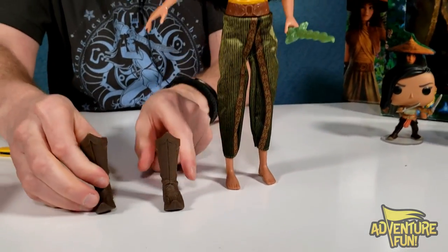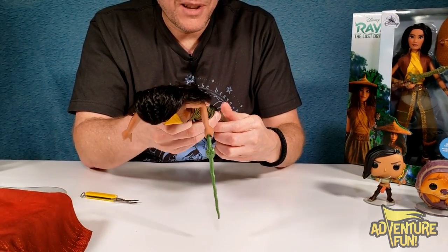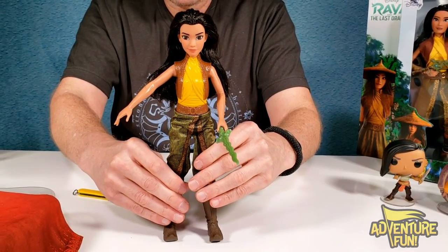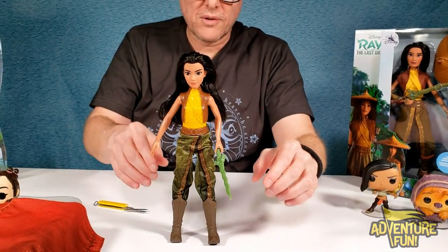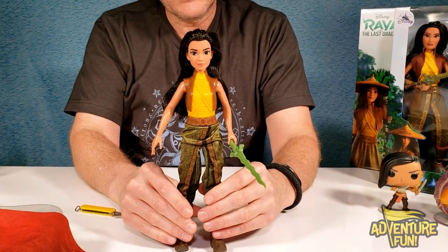Does she stand? Pretty good. She actually has a right foot and a left foot where it curves in — that's pretty cool. Her legs are stiff and straight, she can't bend, so you may have to move her around a bit to balance her out like a ballerina, putting the weight of her arms in a certain position. She can't twist her head, and that's about as much movement you're going to get out of her.